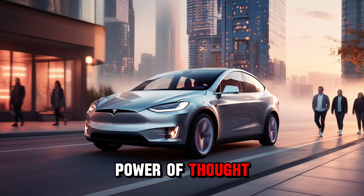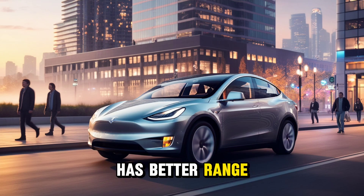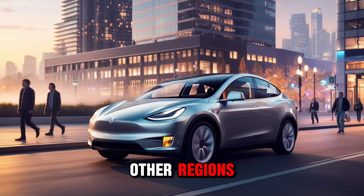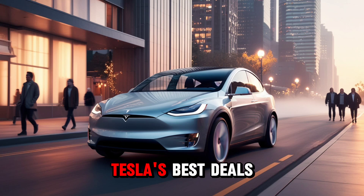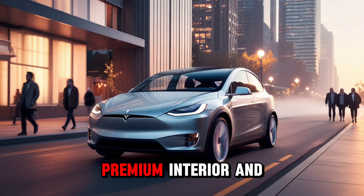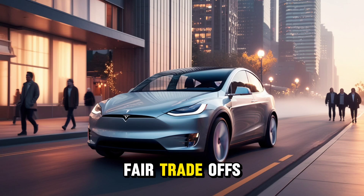In other Tesla news, the long-range rear-wheel-drive Model Y has finally launched in the U.S. It's more affordable and has better range. While it was already available in other regions, it just came to North America. Starting at $44,990, or $37,490 after the federal tax rebate, it's one of Tesla's best deals. It keeps the premium interior and sound system, has a longer range and quicker charging than the AWD version. It's only RWD and a bit slower, but those are fair trade-offs.